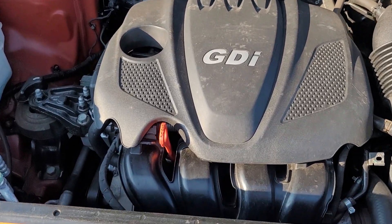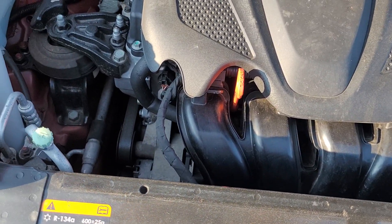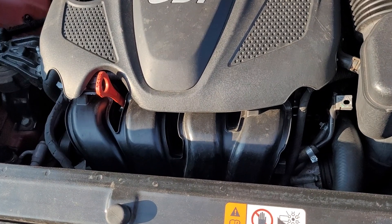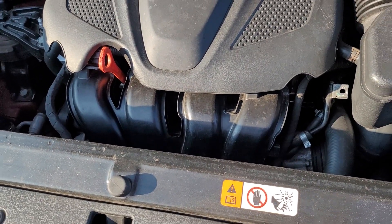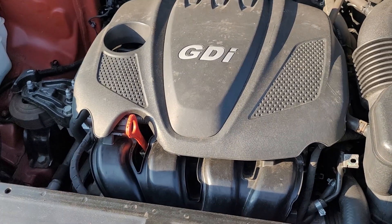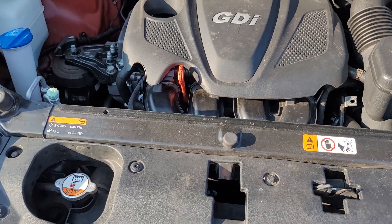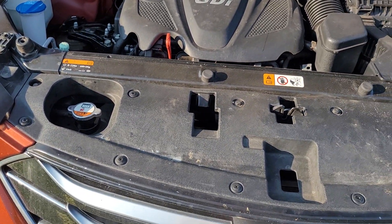The knock sensor is behind the manifold, up behind the fuel rail. You've got to take off the top piece, the manifold, the fuel rail — you've got to loosen and take the throttle body off. It's unreal how much you have to disassemble to get to it.